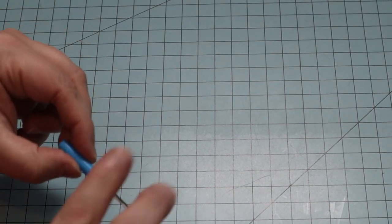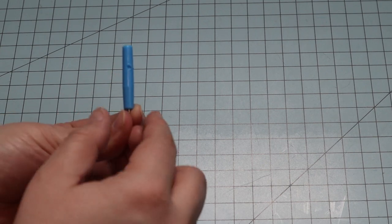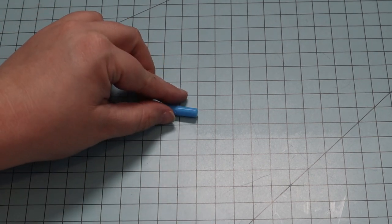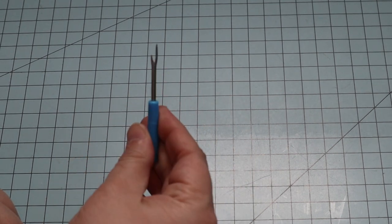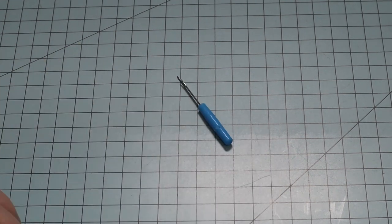And now, my most used tool: seam rippers. I have a few. This little one here has been chewed on by Hercules or Lucius, but it stays close to me while sewing. I've been meaning to get some larger ones, but the little tiny ones work really well too.